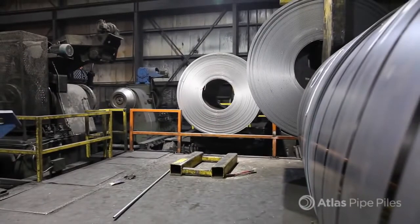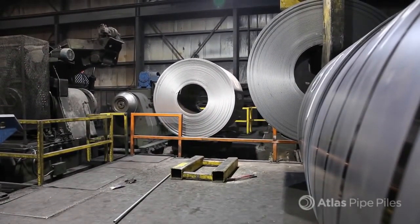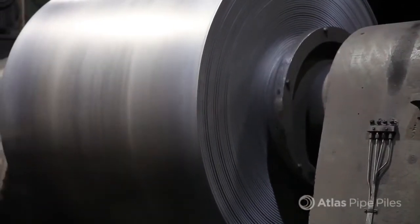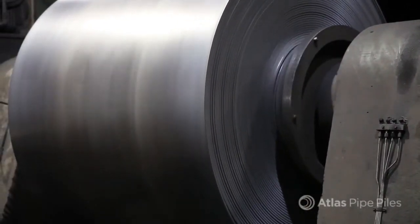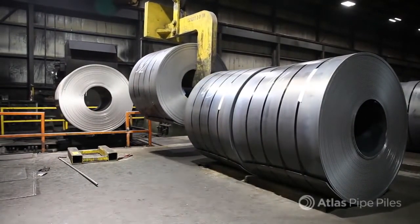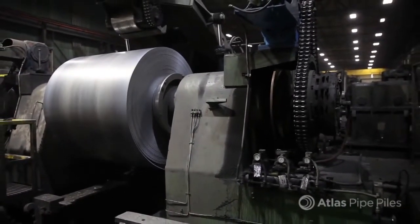Every pipe pile is born from hot rolled coil steel, and the quality assurance process starts early. Atlas technicians test incoming steel coils for tensile properties and yield. To maintain flexibility and quality control, Atlas slits its own coils to size based on the pile diameter to be run during a particular shift.